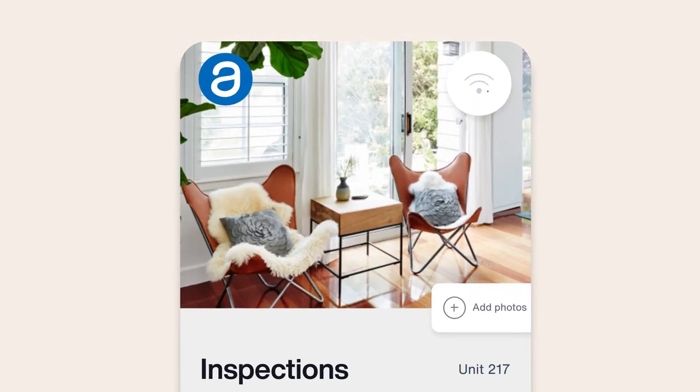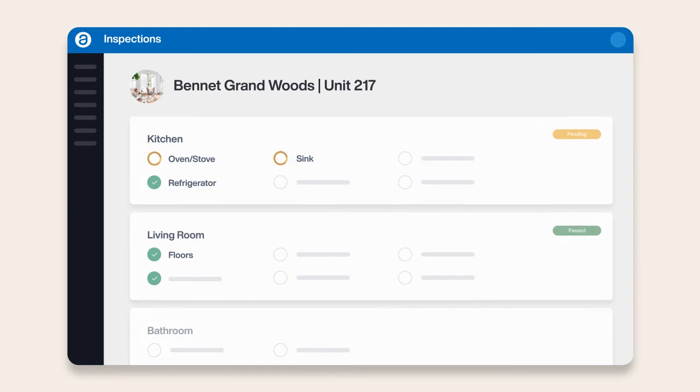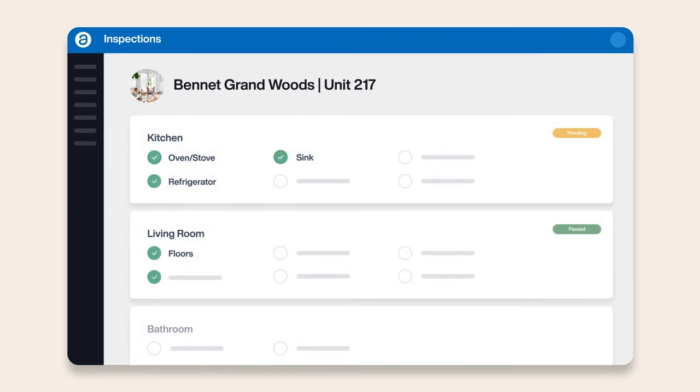And the best part? All documentation is automatically synced to Appfolio Property Manager once you're back online, eliminating the need for double data entry and ensuring that all of your inspections run smoothly down to the very last detail.